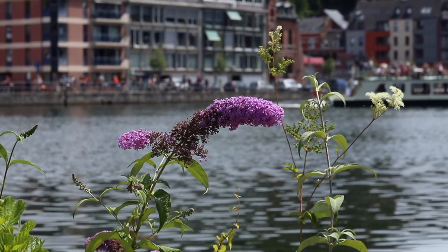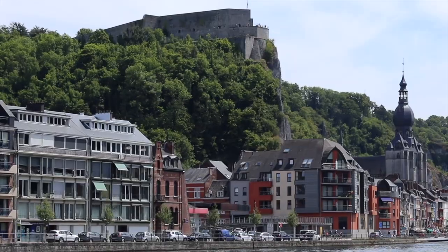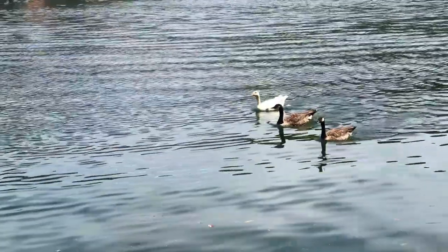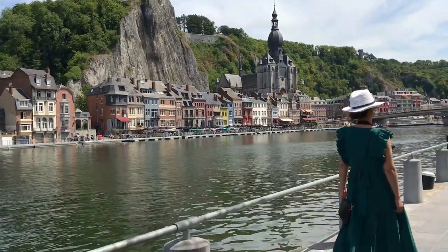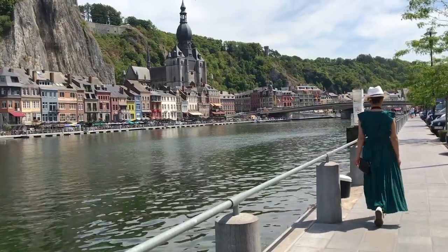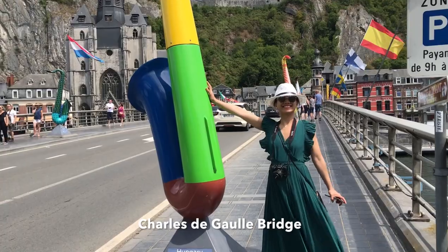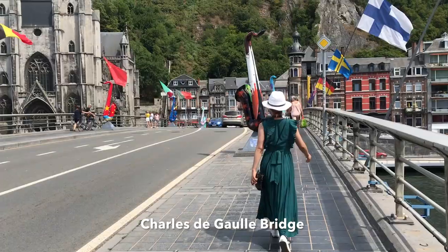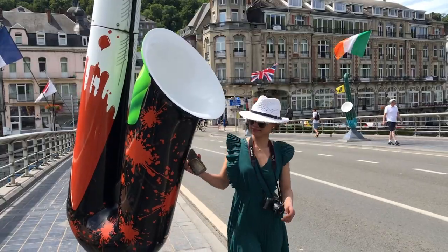Dinant is located in the French-speaking region of Belgium. It is a municipality in Namur, located on the river Meuse. The main town is small and can be explored by foot in just half a day. Due to its strategic location, Dinant was often exposed to battles in the past. Dinant has a rich history to tell.